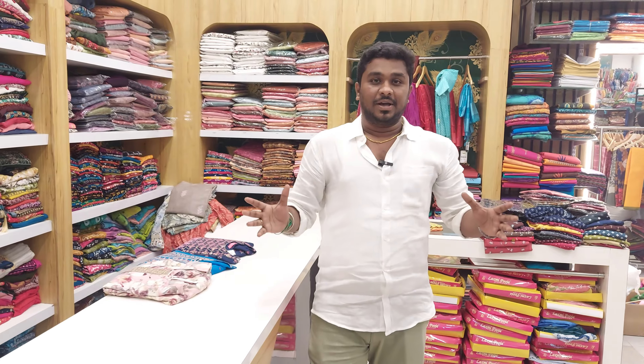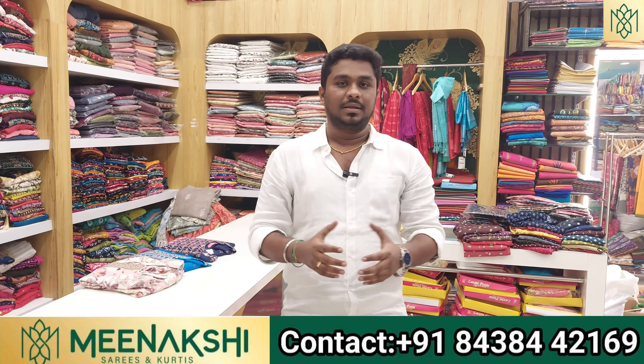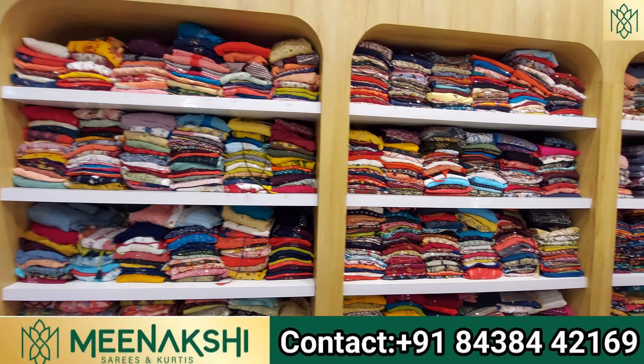Welcome to the Deepan Chagar Varthy. This is MiraCrafty Clothing and Meenakshi Sari. Now we will focus on a product.